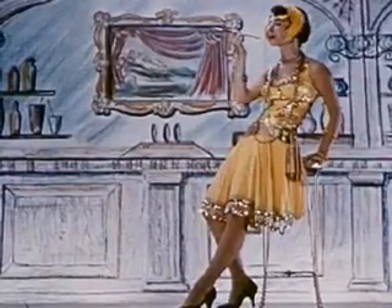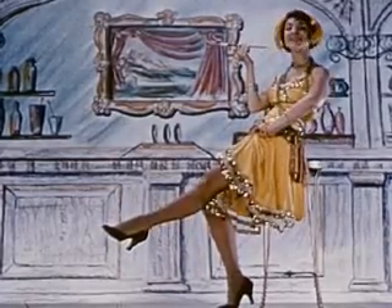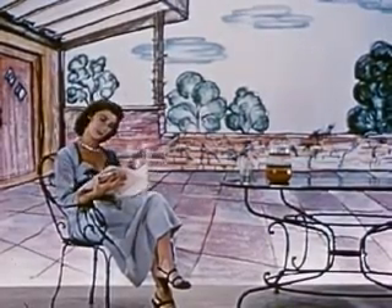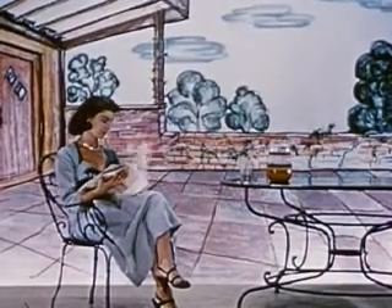Back when it was dapper to be a flapper, silk stockings were in their full glory. Presto! Once again, the old gave way to the new — to nylon stockings. But even then, people wanted improvements, wanted something better. And they're getting it today with new stretch nylon stockings.